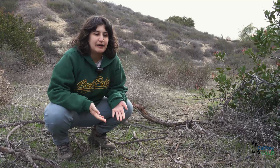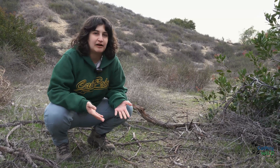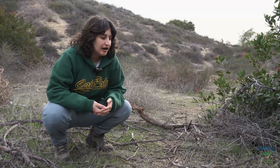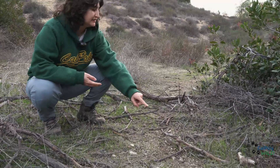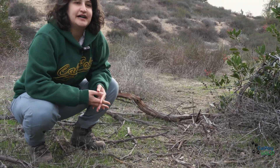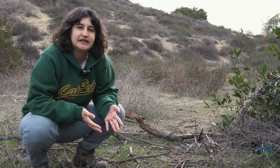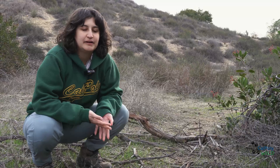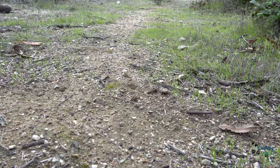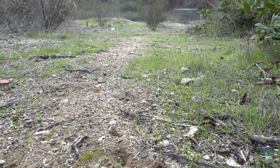In order to set up camera traps, we need to determine the most active areas where wildlife are often found. One main way of doing this is by identifying wildlife trails, as you can see here. Another way is by finding tracks that animals leave after they walk past an area, or scat — also known as feces — left by a wildlife animal in that area.